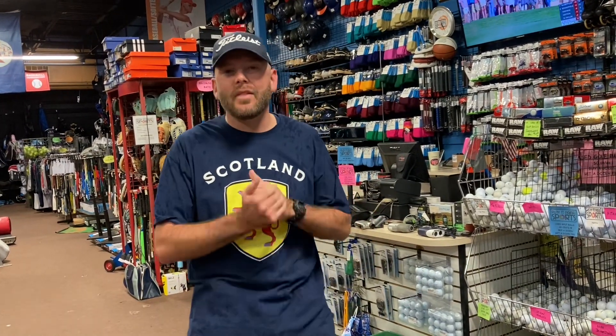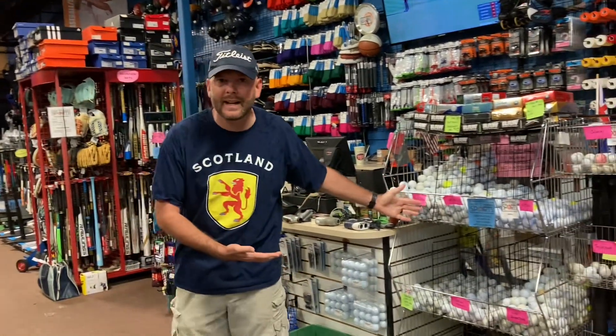What's up, golf noobs? I was totally wrong. I really think the best way to buy golf balls when you're brand new is come to a place like Play It Again Sports.